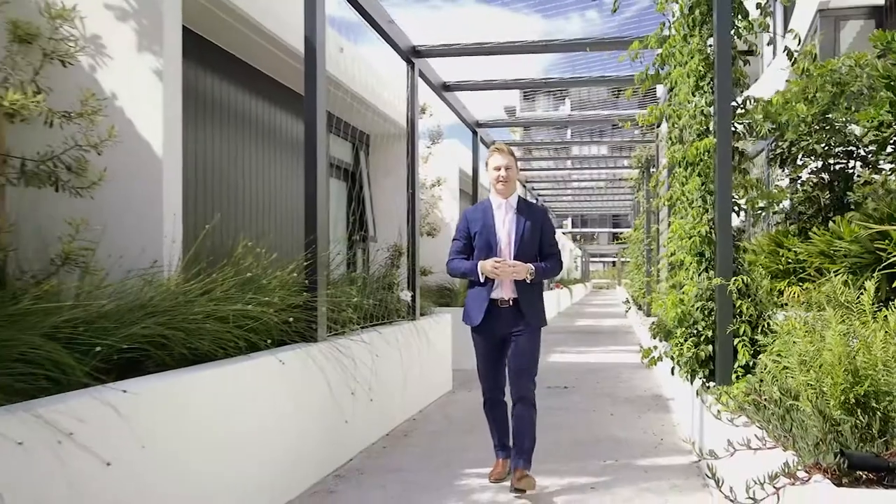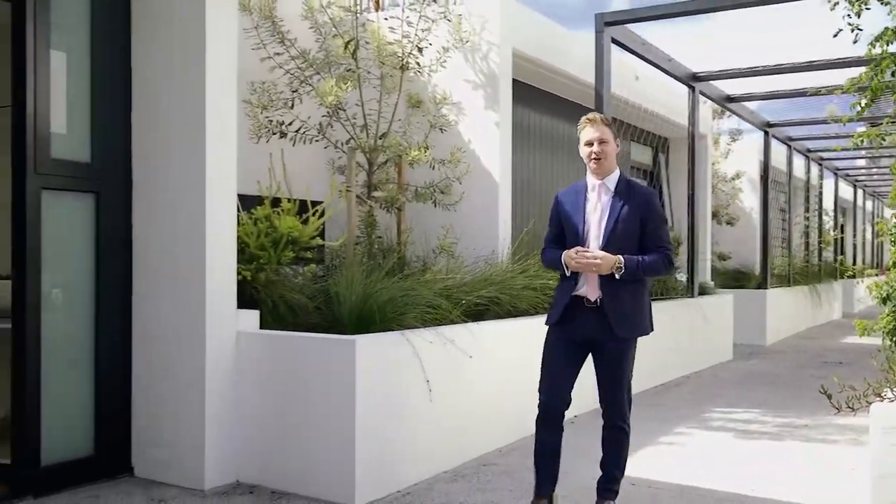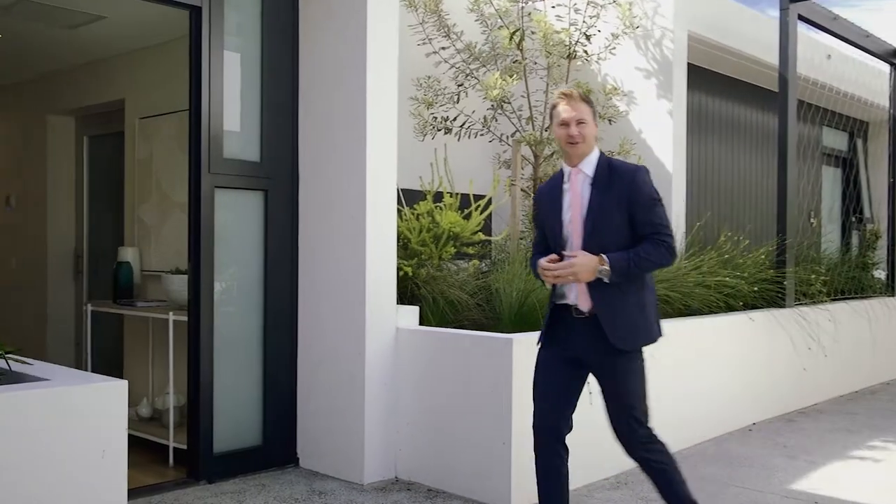Welcome to the Woollongong Bay Grove Terraces. My name is Nathan Smith and I'm absolutely delighted to show you through these brand new waterside homes. Come inside and take a look around.